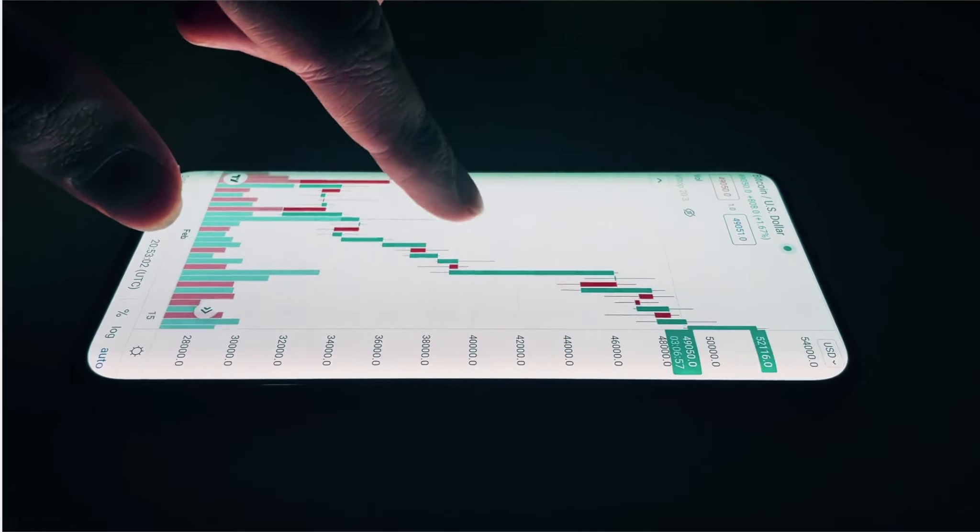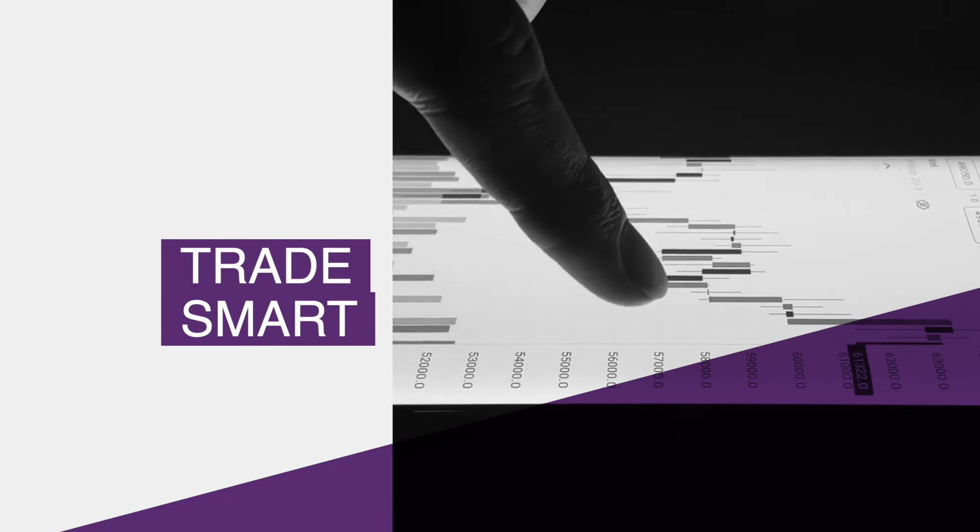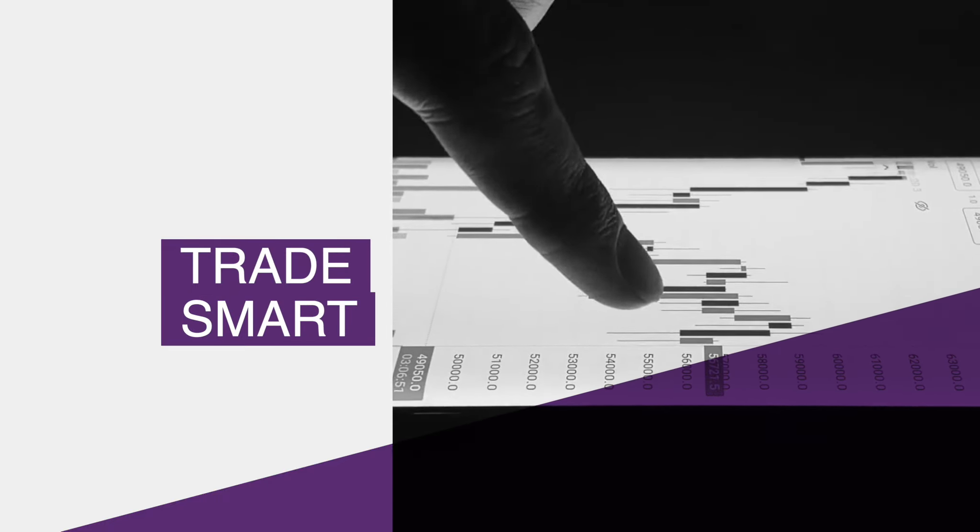Now that you have a better understanding of penny stocks, it's time to start developing your specific strategy. With these stocks being very risky and volatile investments, you need to trade smart. Keep in mind these are not guarantees, but these are the rules you should keep in mind.